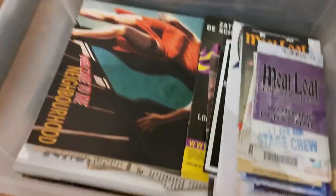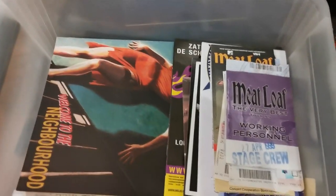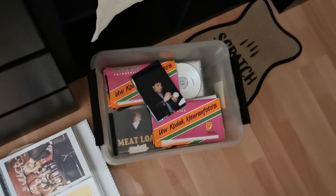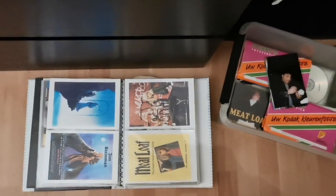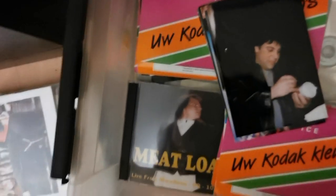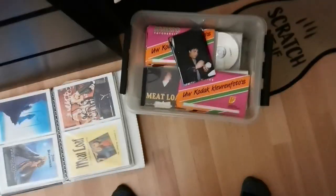I have some photos from different concerts, some promotion material, backstage passes, ticket stubs, articles from newspapers and magazines, some Dutch fan books, and in this case a few pictures from the band from 1999 which were all signed. That is what this video is about — my signed Meatloaf items.